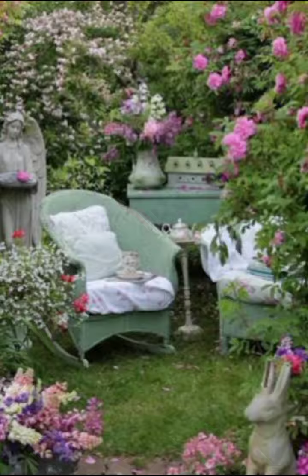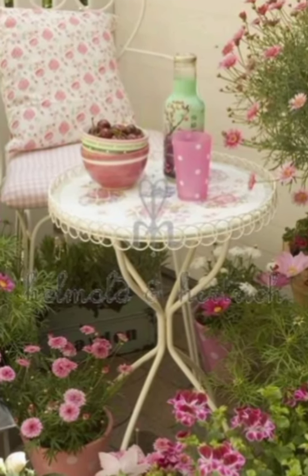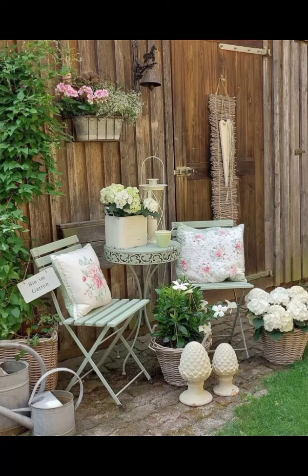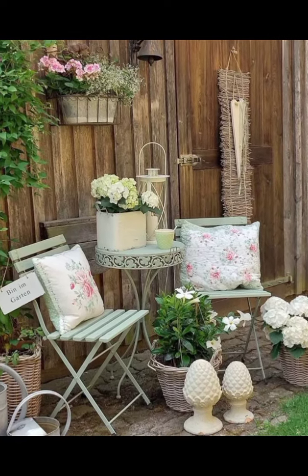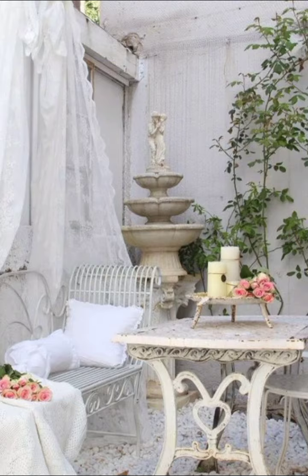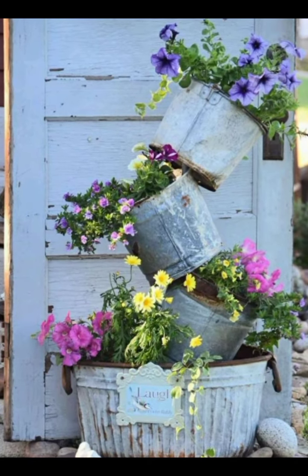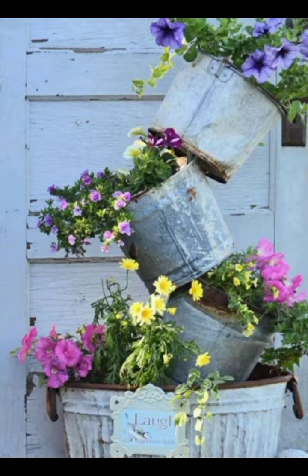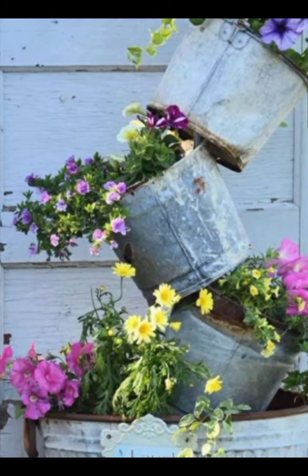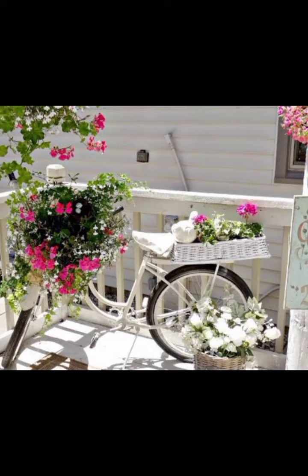A shabby chic bedroom is not complete without a comfy reading nook. Place a cushioned armchair in the corner with a soft throw blanket and a stack of classic novels. To tie the room together, hang sheer, billowy curtains to let in natural light and create a soft, dreamy atmosphere. Add a rug in a light floral pattern to provide warmth and texture underfoot.